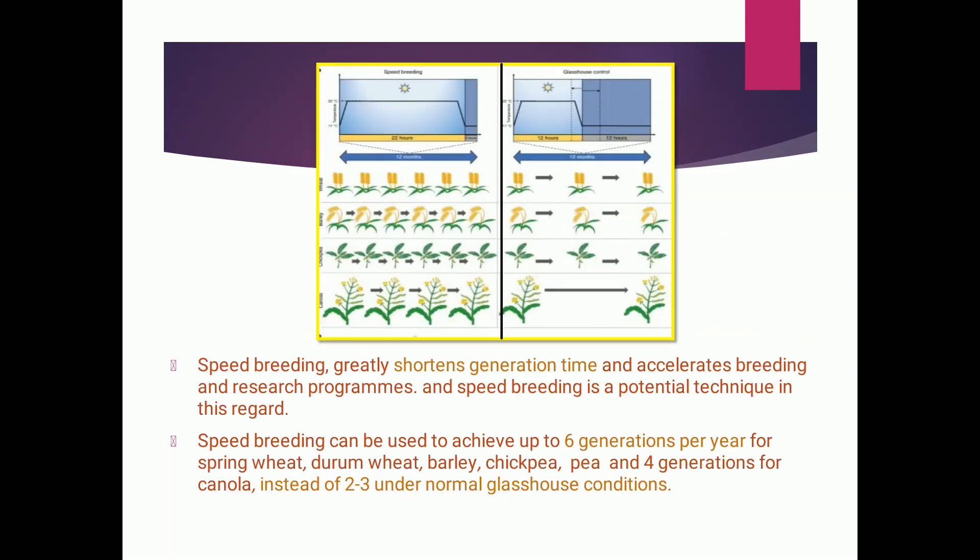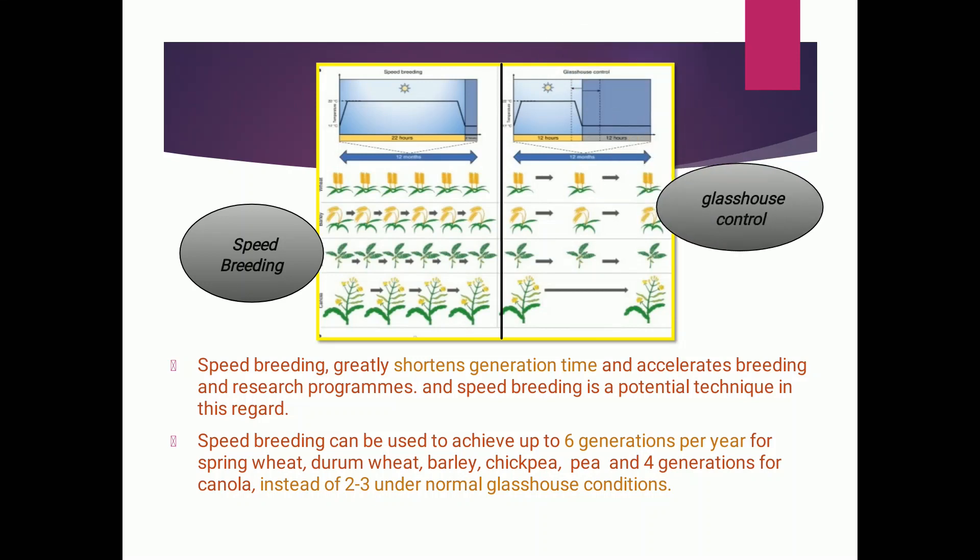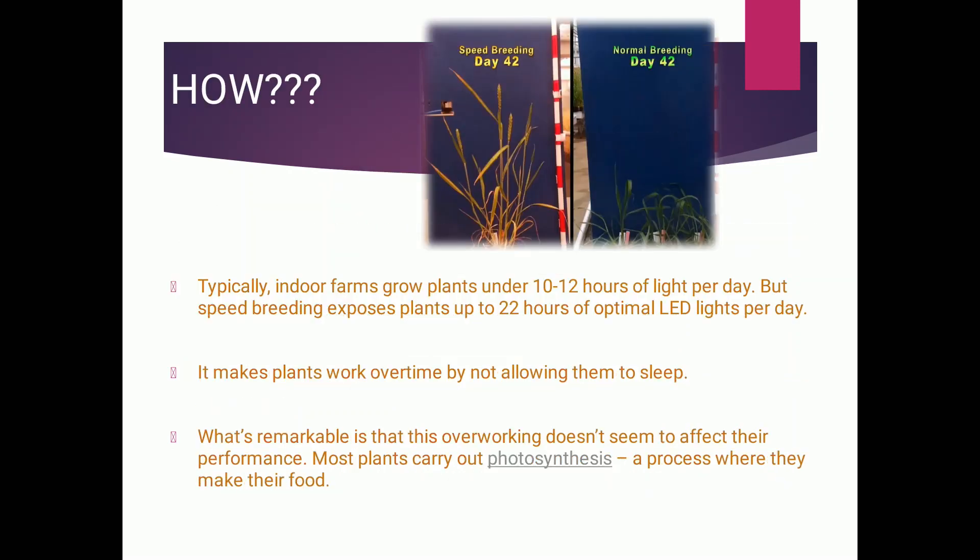What speed breeding exactly does is shorten the crop cycle — that is, generation time — and accelerate breeding. We can achieve six generations per year of a crop instead of two to three under normal greenhouse conditions. In this image, the left-hand side shows a representative image of speed breeding where light duration is enhanced, resulting in six generations of a crop. On the right-hand side, a normal greenhouse or glass house control shows only two to three generations achieved.